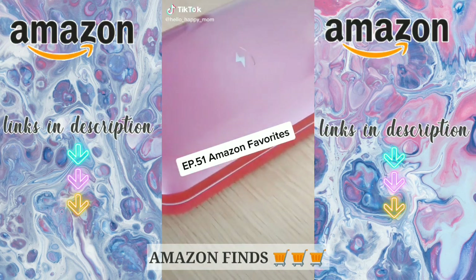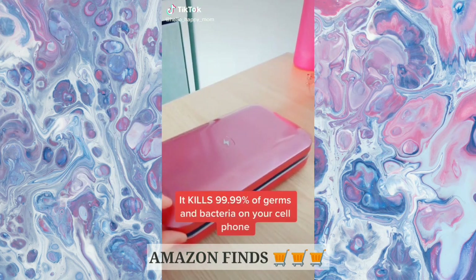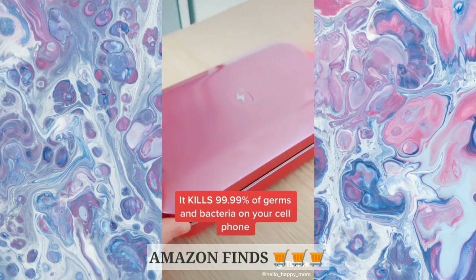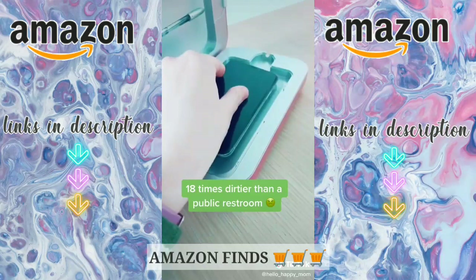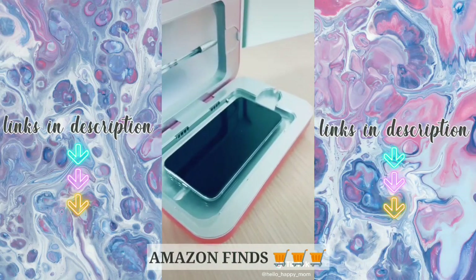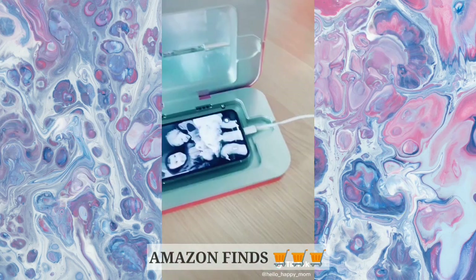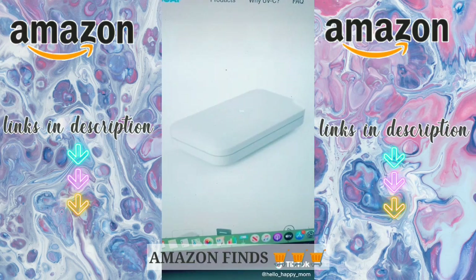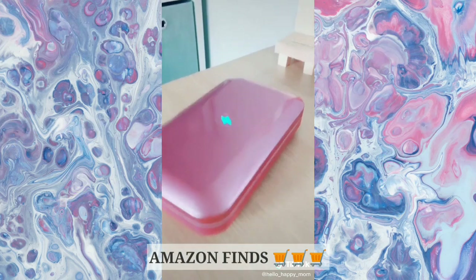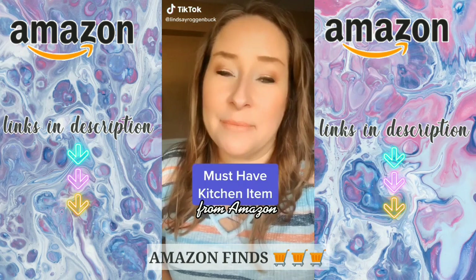Amazon favorites, episode 51 — this is the Phone Soap and it uses UV light to kill 99.9% of germs and bacteria on your cell phone. Did you know that your cell phone is 18 times dirtier than a public restroom? Gross. You place it inside, close it for 10 minutes, and you're good to go. You can even simultaneously charge your phone while it's being cleaned. It comes in so many fun colors — hands down a must-have, especially during COVID.